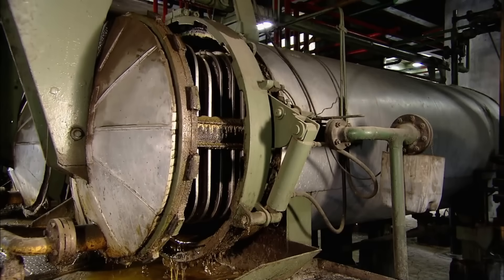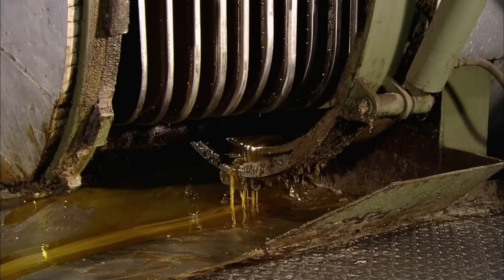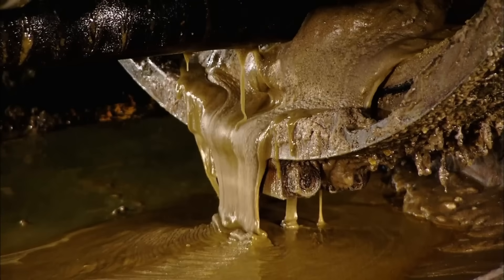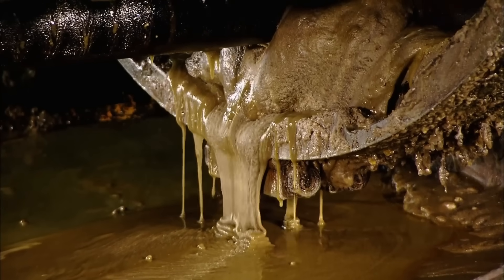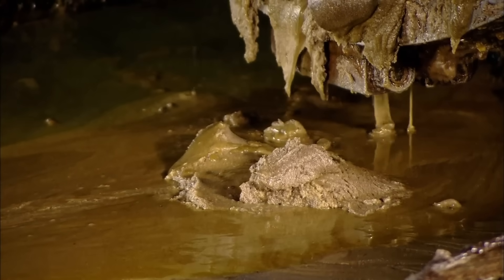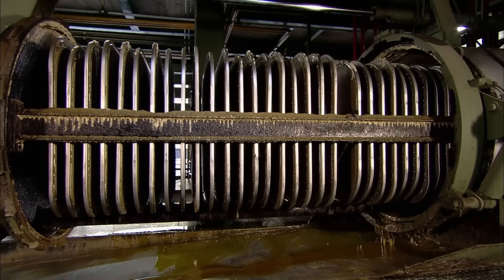And then, the vault is opened. Few mortal men know what true horrors lie dormant within the vault, for it was sealed centuries ago. But they do know it must be regularly opened to allow the excess waste product of the demons to escape, lest they grow restless and try to destroy their sacred prison.